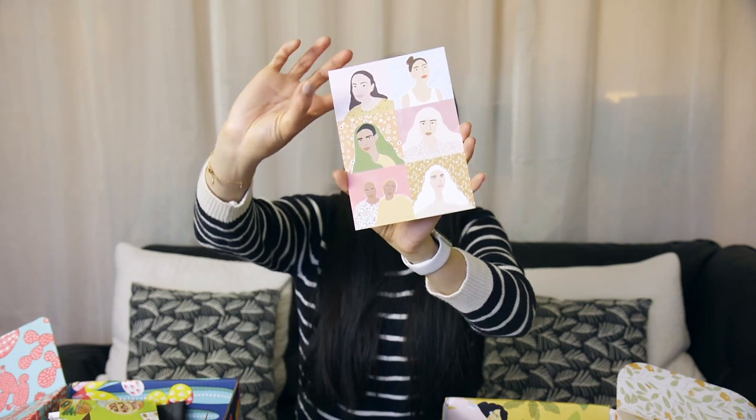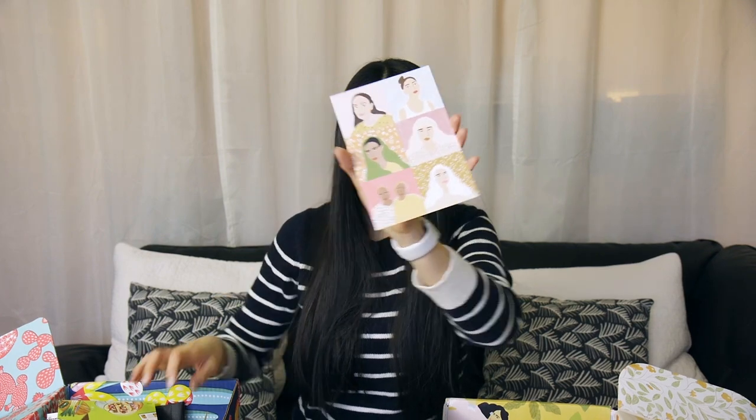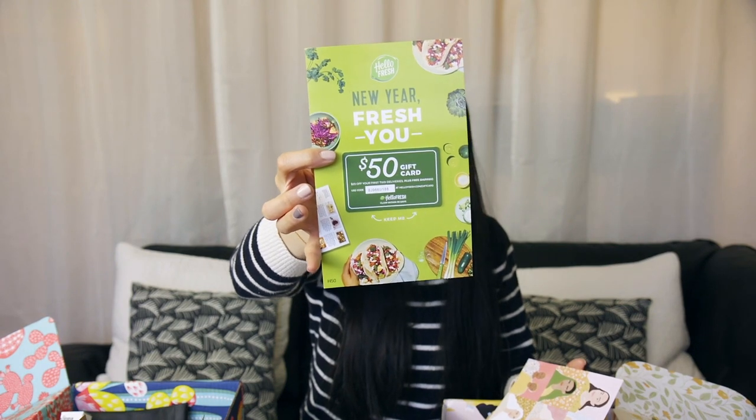The last item in Cosbox is a postcard designed by the same artist that designed the cover of the box — you can send it to a friend or frame it as art. Versus FFF, which sent a HelloFresh gift card worth $50. Although it's called a gift card, you actually have to spend money to use it because it's $25 off your first two deliveries. To me, this honestly just seems like an ad that they threw in there, and I personally have tried HelloFresh before and didn't really like it. So for these two options, I'm definitely choosing Cosbox.